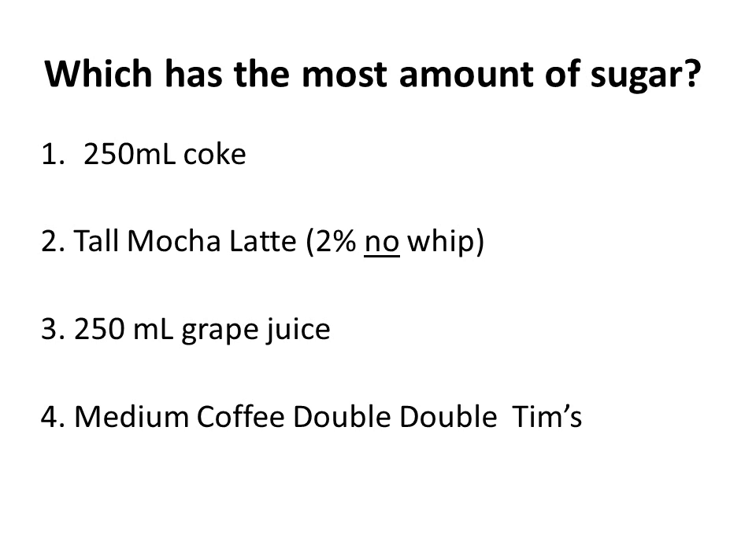Now let's take a closer look at sugar. Which has the most amount of sugar: a 250 ml Coke (the stubby, not the full can), a tall 12-ounce mocha latte with 2% and no whip, a cup of grape juice at 8 ounces or 250 ml, or a medium coffee double-double from Tim's? Let's take a closer look — it's not the Coke. It's actually the grape juice, and in all fairness we put the higher-sugar grape juice in this example.